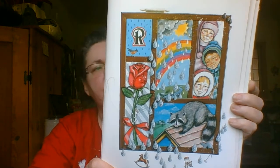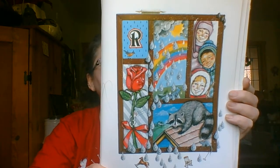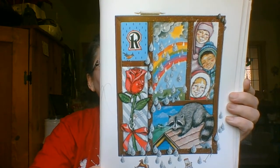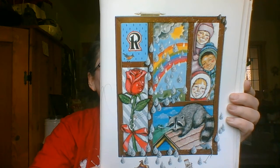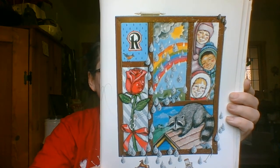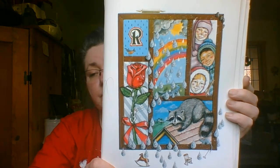R begins words such as ribbon and rose, and the wintertime red on your round cheeks and nose, a rainbow beyond all the rows of raindrops, and a running raccoon on the rising rooftops. Will you look for the rocking horse?